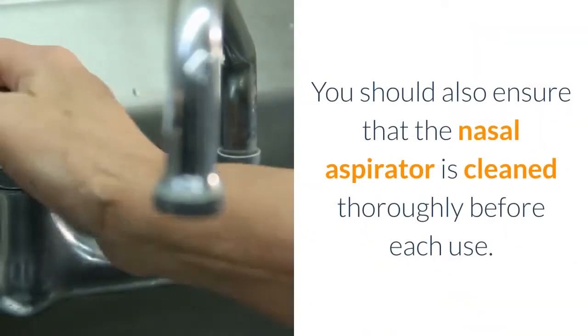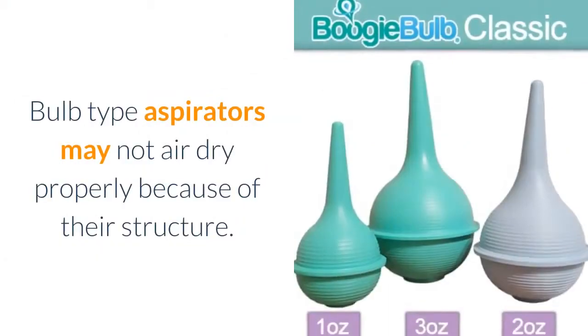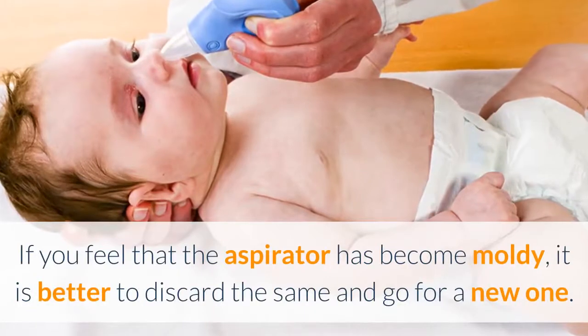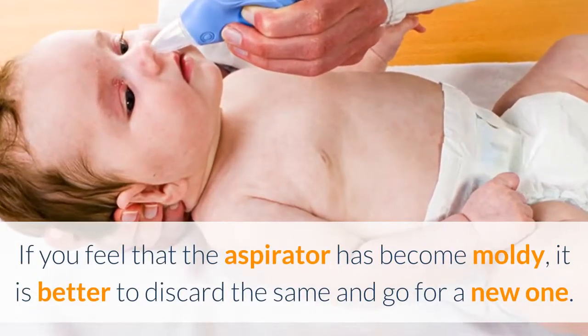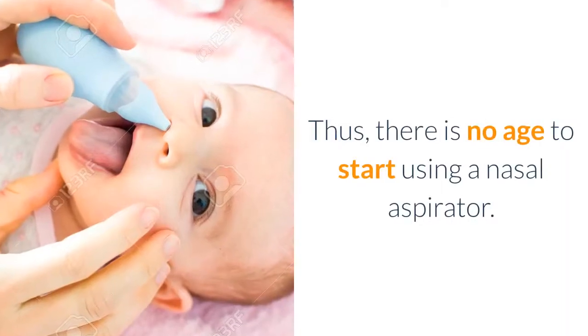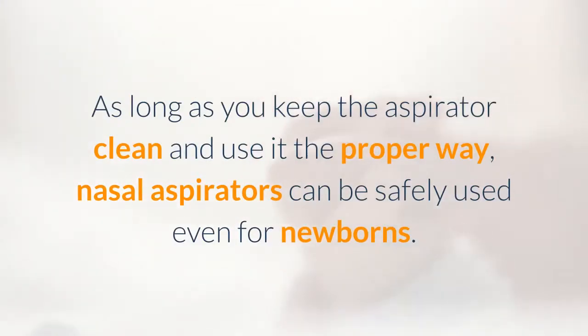You should also ensure that the nasal aspirator is cleaned thoroughly before each use. Bulb-type aspirators may not air dry properly because of their structure. If you feel that the aspirator has become moldy, it is better to discard it and get a new one. There is no minimum age to start using a nasal aspirator. As long as you keep the aspirator clean and use it the proper way, nasal aspirators can be safely used even for newborns.